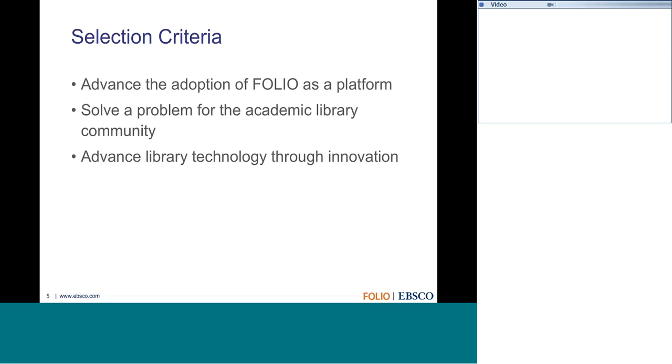We have a number of individuals who have reached out and are interested in submitting a proposal for the grant. We encourage you to think about what challenges you're facing that you'd really like to see incorporated into a platform like FOLIO—how we can bring these projects and programs all onto a single platform and make them easily accessible for other libraries to leverage.